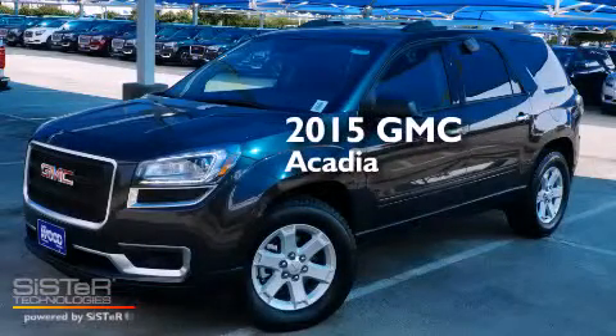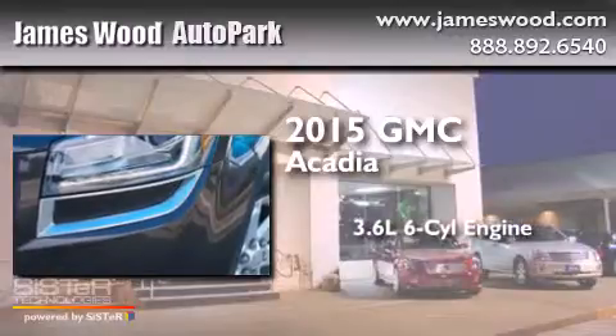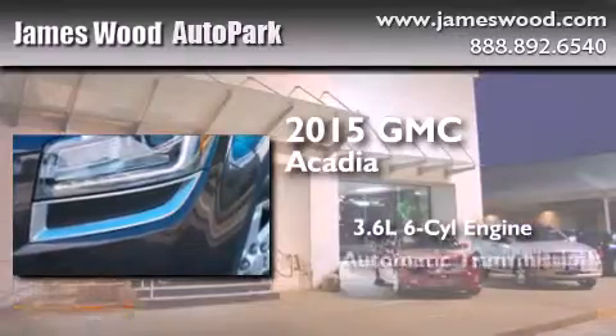This is a brand new 2015 GMC Acadia. It has a 3.6 liter 6-cylinder engine and an automatic transmission.